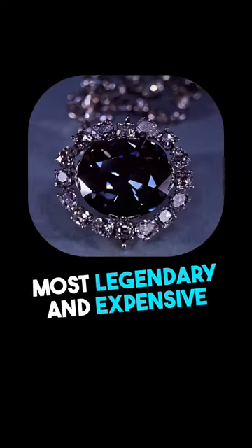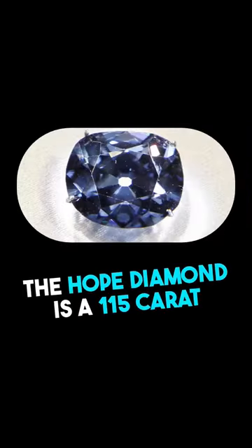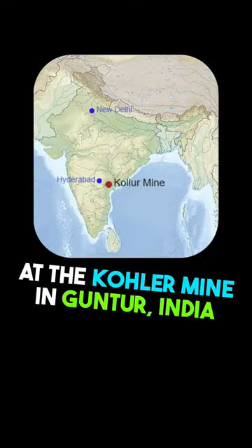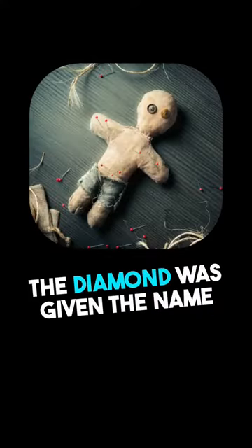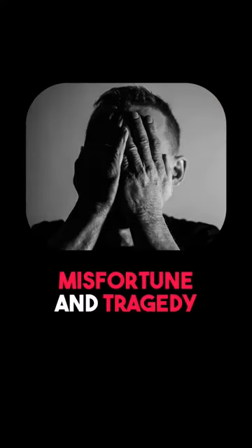The Hope diamond is one of the most legendary and expensive diamonds ever. It is a 115 carat diamond that was mined in 1642 at the Kohler Mine in Guntur, India. The diamond was given the name Curse of Hope Diamond, as each of its 13 owners experienced misfortune and tragedy.